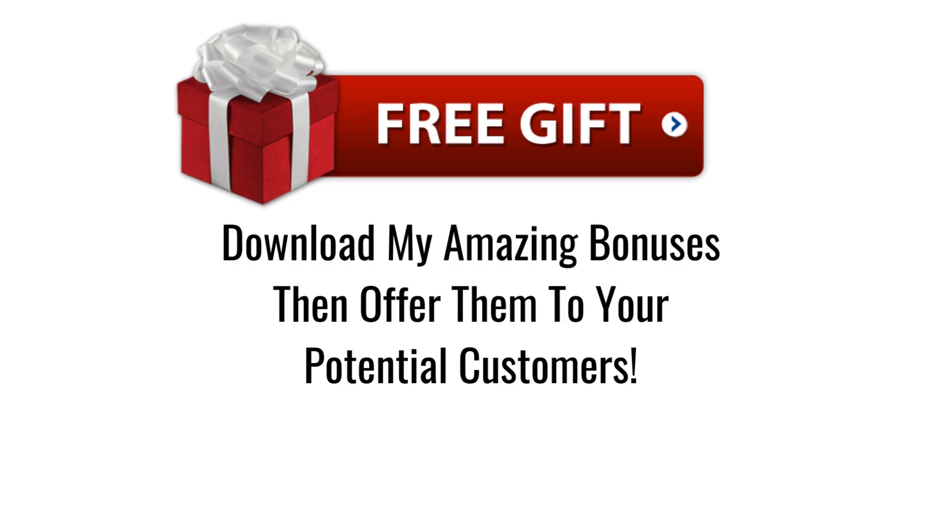All commissions earned will be paid directly to your Warrior Plus account. Sherrod has some amazing bonuses waiting for you, including landing pages, capture pages, emails, and free traffic blueprints to help you get traffic to your affiliate link.